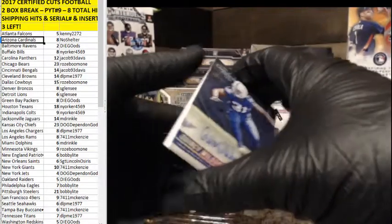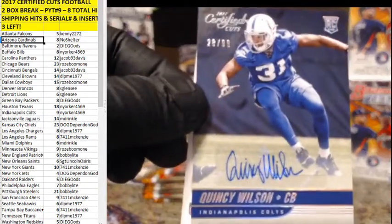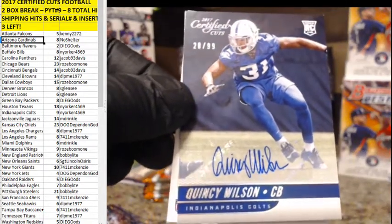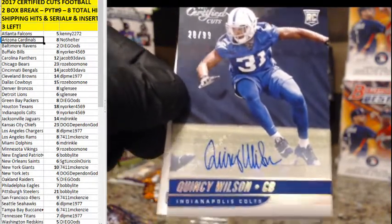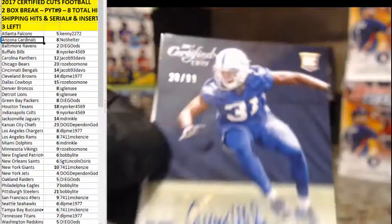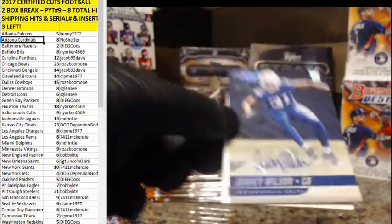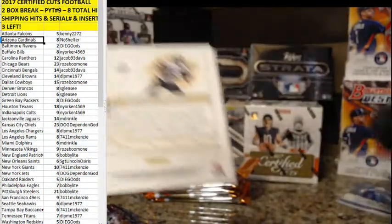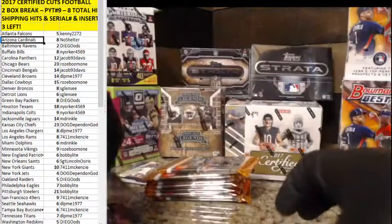And they got us with a sticker — Quincy Wilson. First auto going to the Colts, and I was hoping we'd escape the sticker auto. 28 out of 99, going to New Yorker. And a Michael Thomas. Alright, we're still looking for two patch cards and one cut out of box number one.